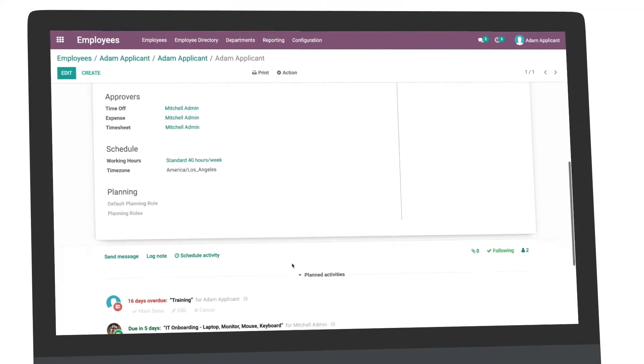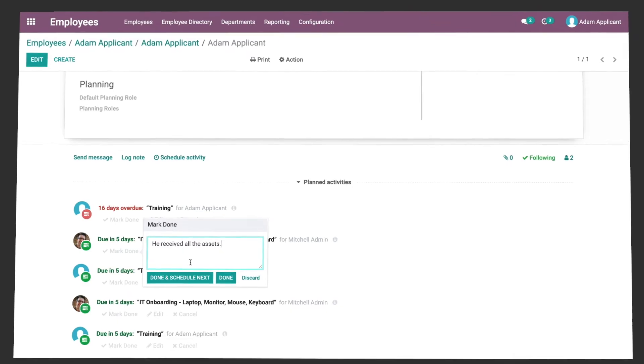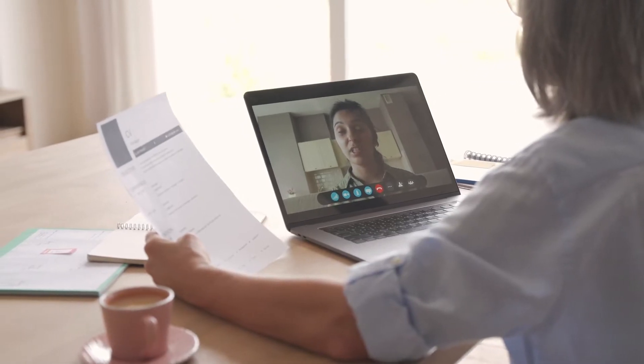On their first day of work, onboarding plans make sure new recruits don't feel lost. That level of organization makes hiring manageable, effective, and easy to scale.